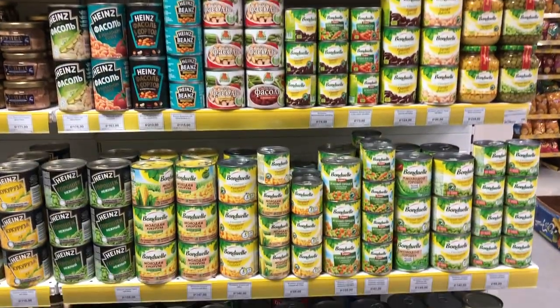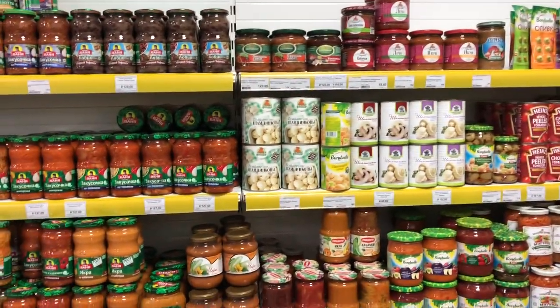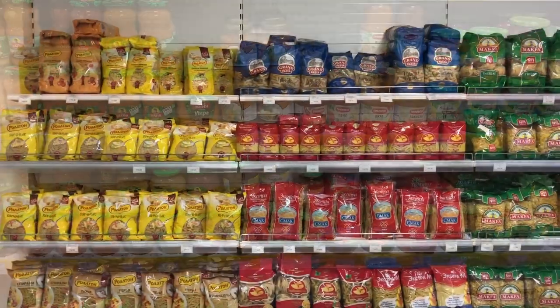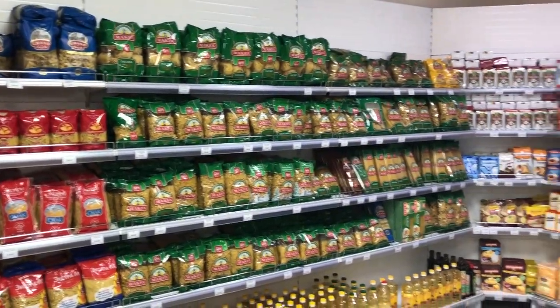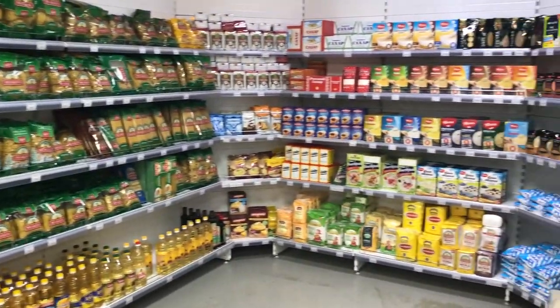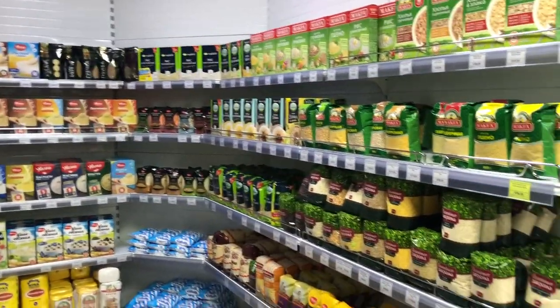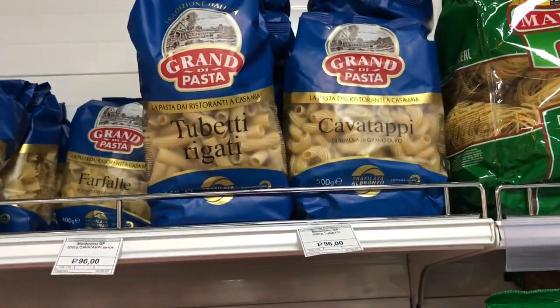There are many canned goods like peas, corn, fruits, vegetables and mushrooms. This is the pasta and grains section. You can buy here rice, buckwheat, sunflower oil, and also pasta made in Russia. And some pasta is made in Italy.